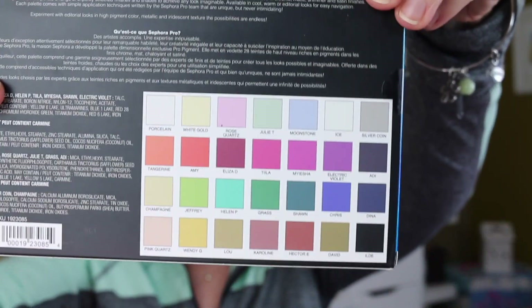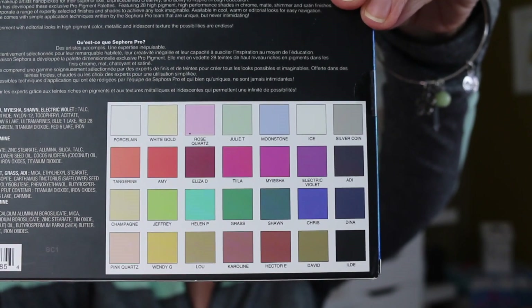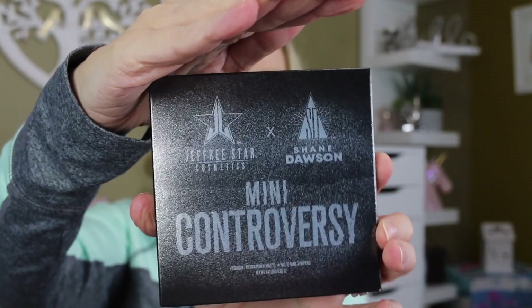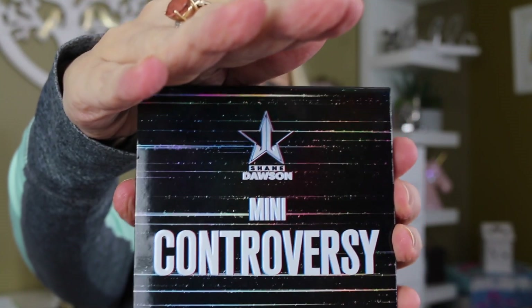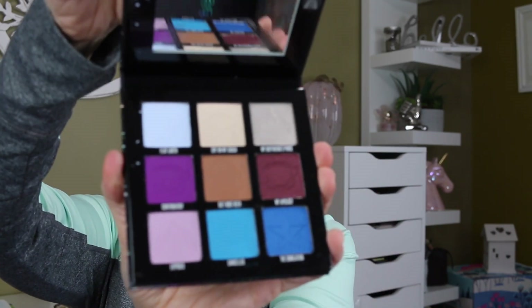This is the Sephora Pro Pigment Editorial palette — it's got tons of different colors with plenty of neutrals. This is the Jeffree Star Shane Dawson Mini Controversy palette. It's kind of textured when you feel it, but it's a really pretty palette — actually holographic looking when you look at it. It's brand new, so I've got that going in here.